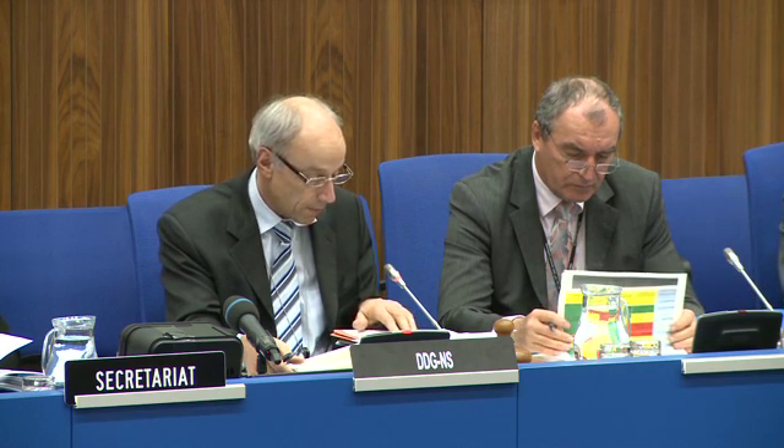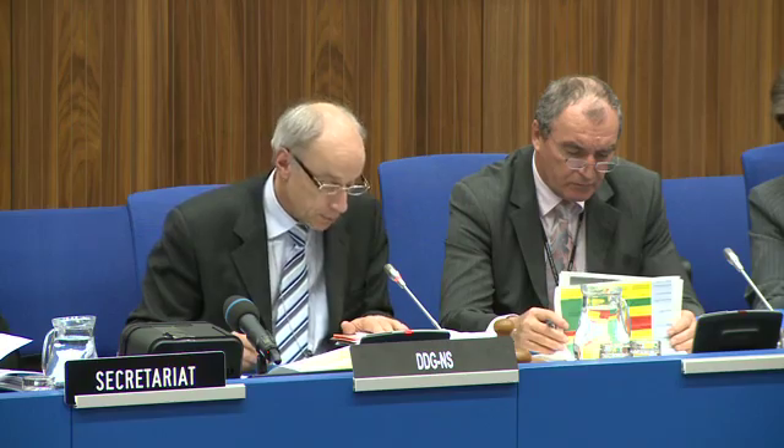I also want to mention that the following countries have provided their monitoring data to the IEC: Belgium, Bulgaria, Canada, Finland, France, Greece, Ireland, Italy, Malaysia, Russian Federation, Spain, Switzerland, and Singapore. We are analysing this whole set of data and will report on our analysis in a concrete manner later.